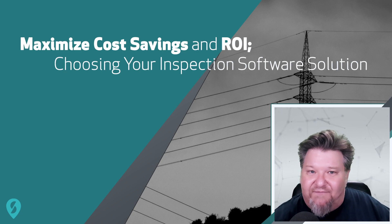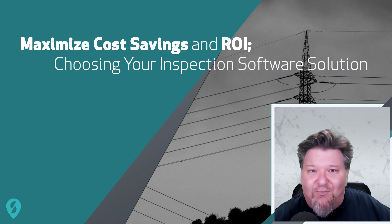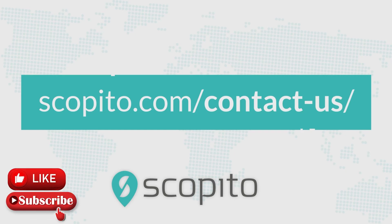So be sure to take advantage of the power of the right inspection software today and start reaping the rewards moving forward. And as always, if you have any questions, you can contact us directly or just leave a comment below. Don't forget to like and subscribe to our channel for more informative videos like this. Thank you for watching and we'll see you next time.